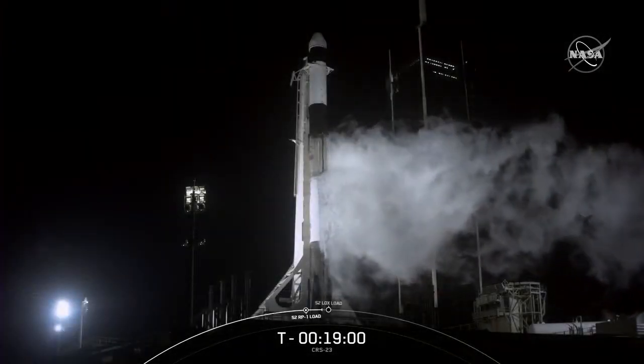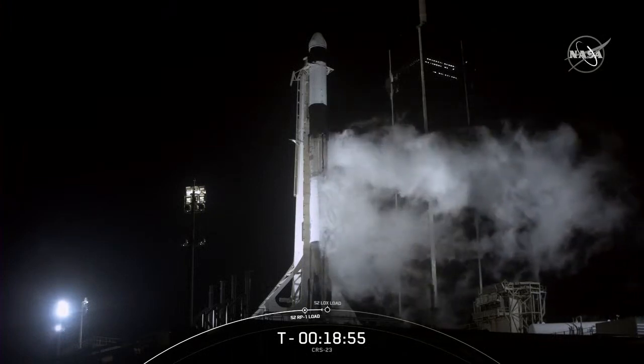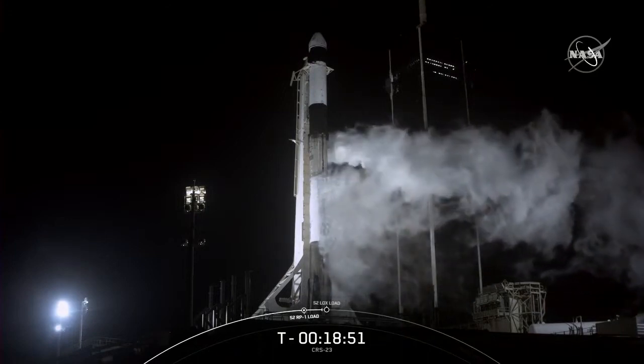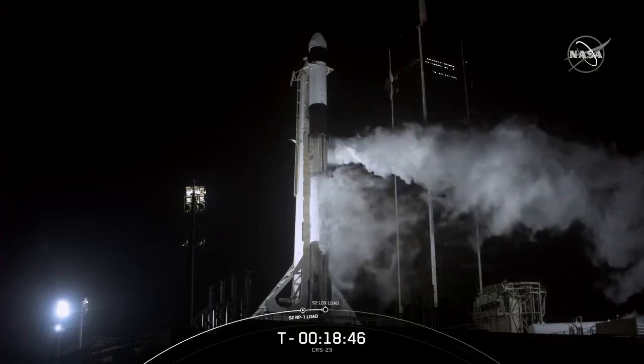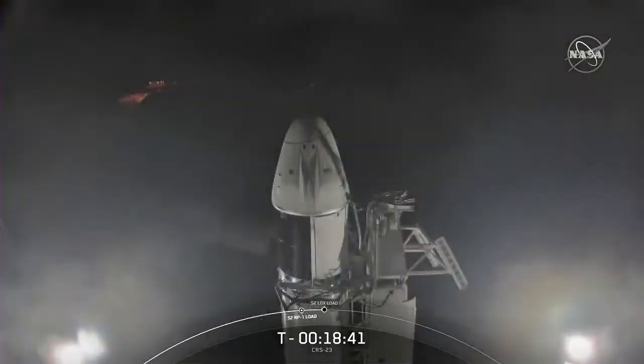Above the first stage is the second stage. It has a single Merlin vacuum, or MVAC, engine, which ignites after the first stage separates. The second stage is what will carry Dragon to its intended orbit, allowing the spacecraft to eventually rendezvous with the International Space Station. Dragon was designed from the beginning to be reused, and this new version is designed for up to five flights. This is the second flight for this particular Dragon, and today's mission marks the tenth reuse of a Dragon on a CRS mission to date.